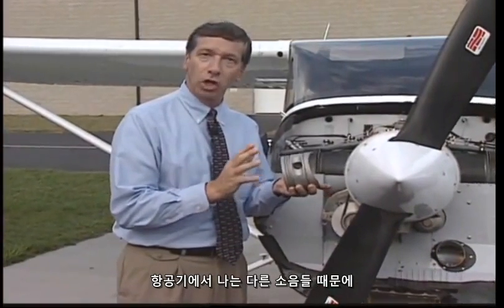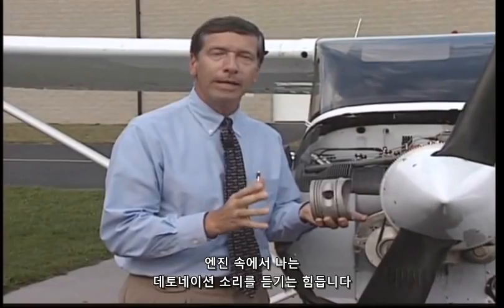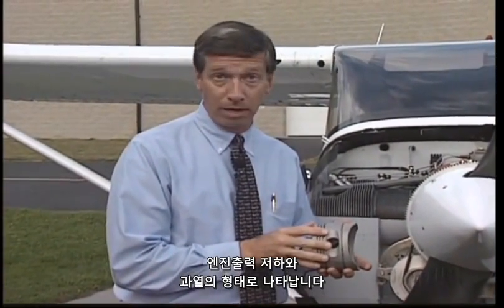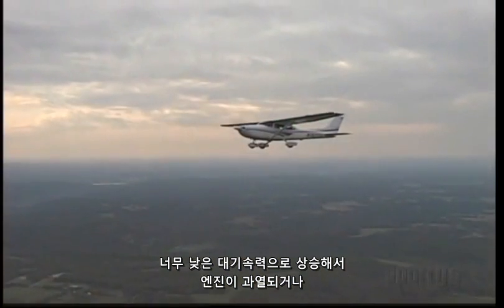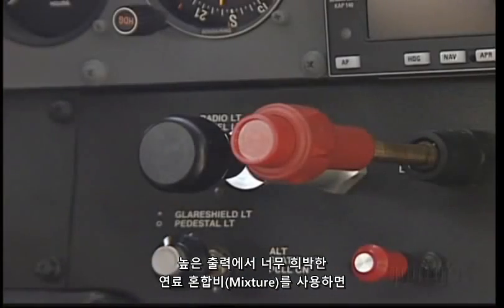It's hard to hear when detonation is occurring in an aircraft engine due to all the other aircraft noises, but it shows up as an unexplained loss of engine power and overheating. Detonation may be caused by using too low a grade of fuel, climbing at too slow an airspeed which creates excessive heat, or using too lean a mixture with a high power setting.